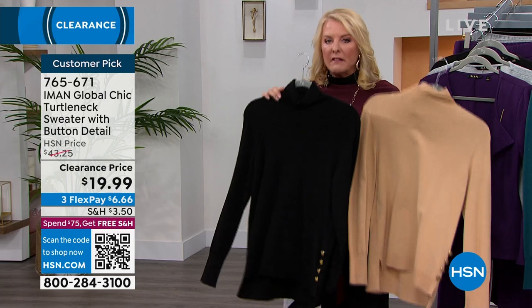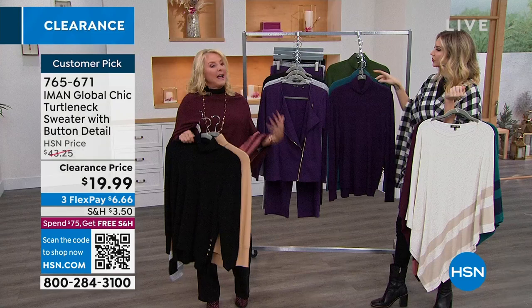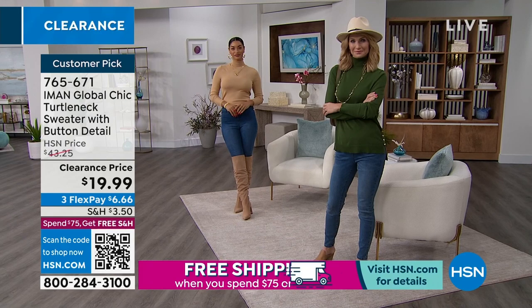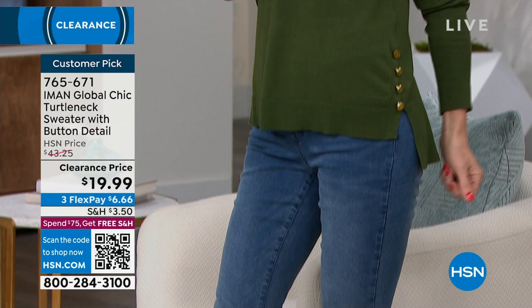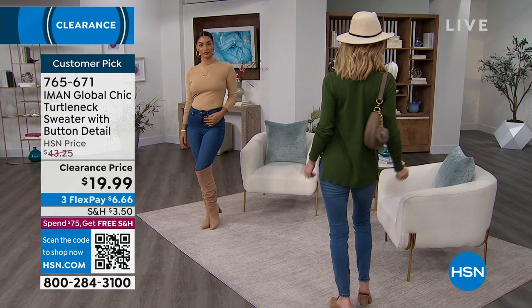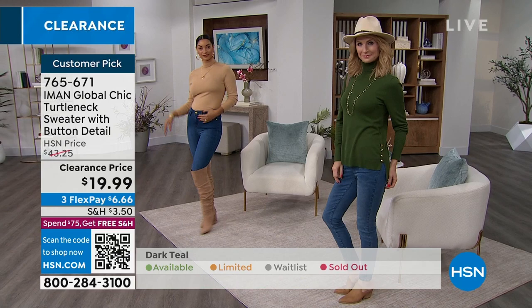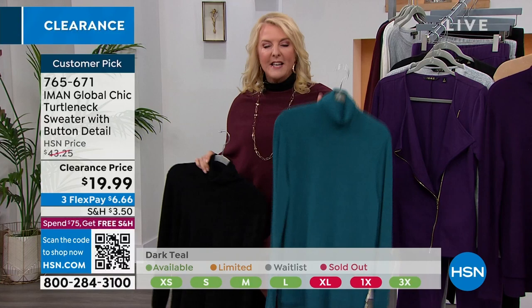Most turtlenecks you buy are too short, too tight — they're not worn to be by themselves, just as a layering piece. But this one stands alone. You don't have to layer it up. Most turtlenecks are boxy or too short. With this one, Iman has hit the sweet spot — it's a great semi-fitted cut that glides over the body. It has a high-low step hem and side slits, so it fits your hips beautifully. Nothing confining, nothing restricting. The weight is perfect for layering — not too heavy, not bulky. If you want the dark teal, last chance.